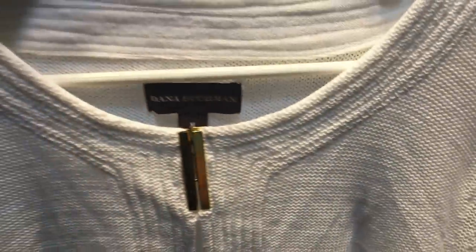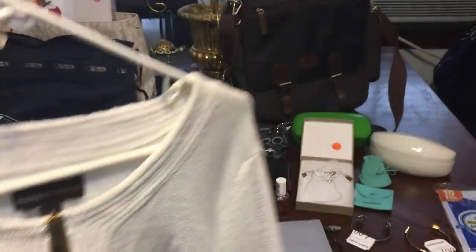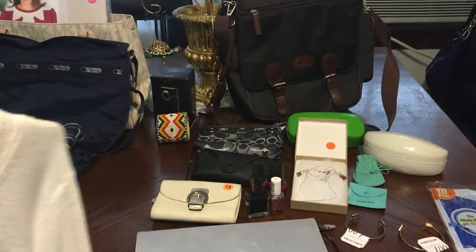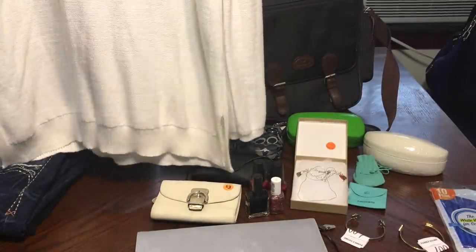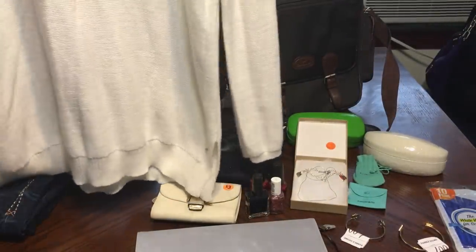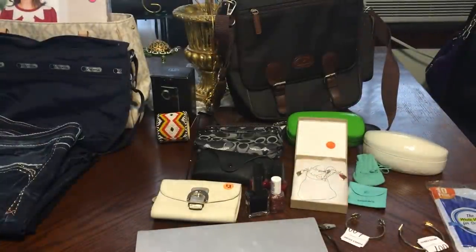This next sweater was $5 by Dana Buckman. It is brand new — it's still got the little sticker on it, so it's never been worn. Excuse all my wrinkles; they don't fold stuff at the Goodwill, they just throw your stuff in a bag. But this is like a tunic sweater — it's lightweight and very pretty. I love the little keyhole there. It's just a nice end-of-summer loungy sweater.